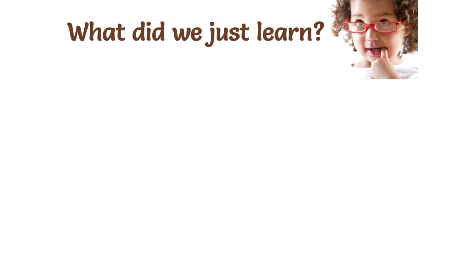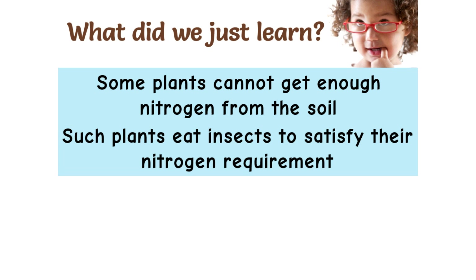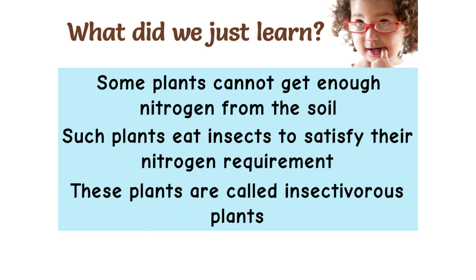What did we just learn? Some plants cannot get enough nitrogen from the soil. Such plants eat insects to satisfy their nitrogen requirement. These plants are called insectivorous plants.